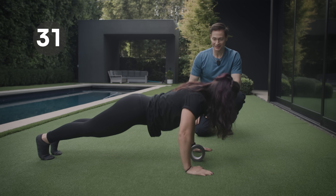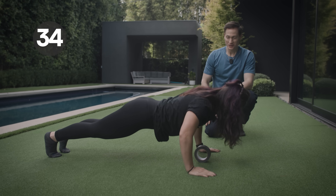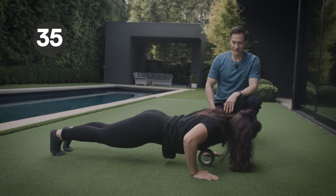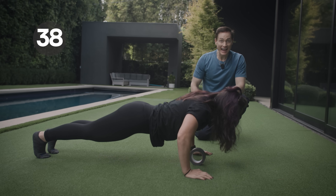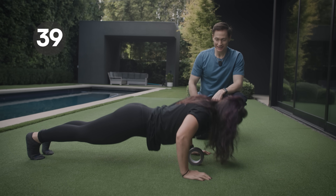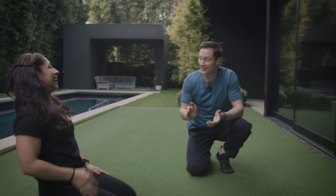Lauren completed 30, 31... all the way to 40 push-ups. She crushed it. 40 push-ups? Yeah. That was rough. How bad does that hurt? My chest is on fire.